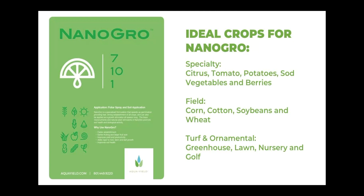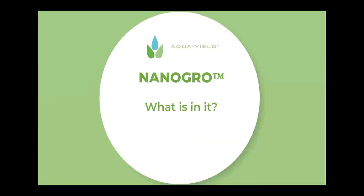What are the ideal crops for NanoGrow? When it comes to specialty crops — citrus, tomato, potatoes, sod, vegetables, and berries. For field crops, NanoGrow is ideal for corn, cotton, soybeans, and wheat. And in the T&O industry, NanoGrow is ideal for greenhouse, lawn, nursery, and the golf industry. We've basically encompassed every type of plant and industry under the sun in agriculture and horticulture, and that's why NanoGrow is repeatedly our top seller each month.